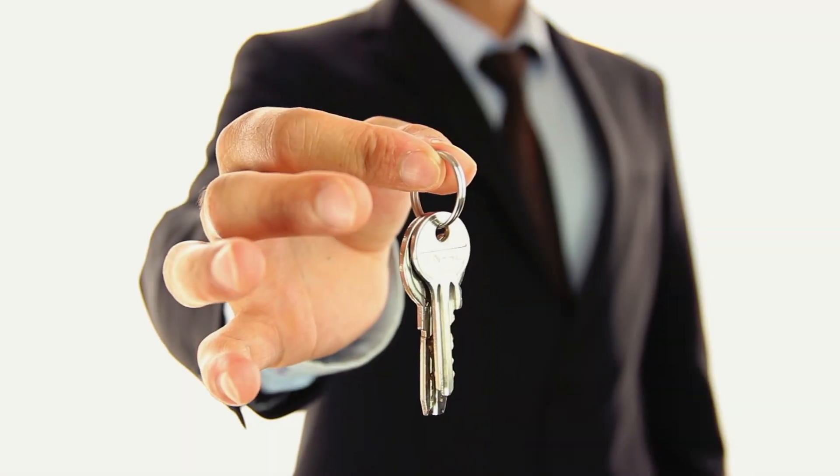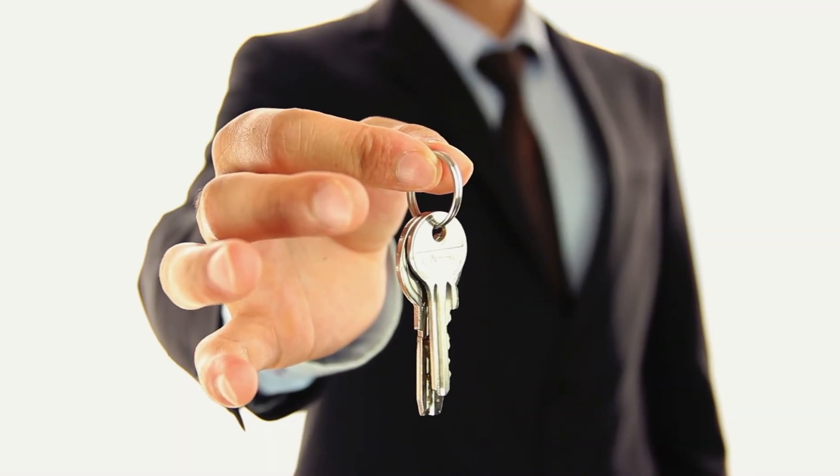That doesn't guarantee anything, but if you buy real estate, it's pretty hard for them to make you sell the real estate. So that's probably the best way to play it.